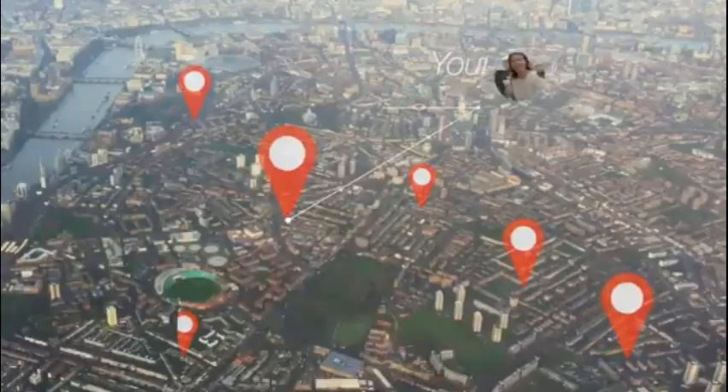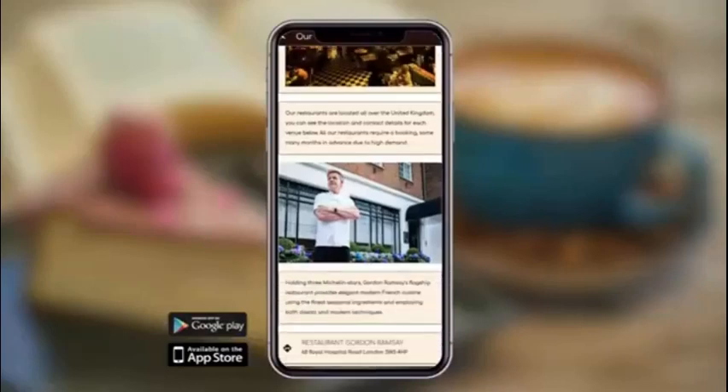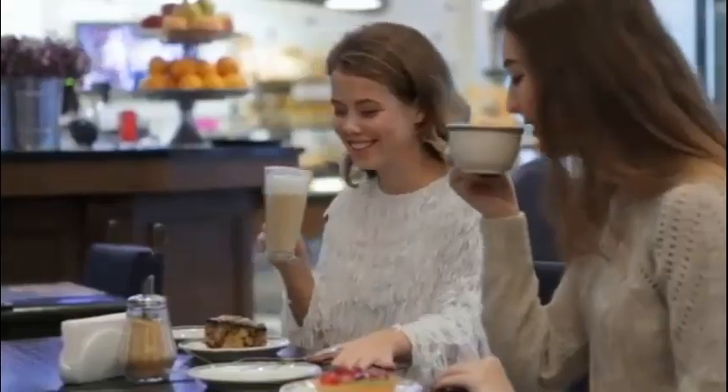Does your coffee shop brand have multiple locations? Well, the user can just click in-app and find out more information on the locations of your stores and which one is most convenient for them to visit.